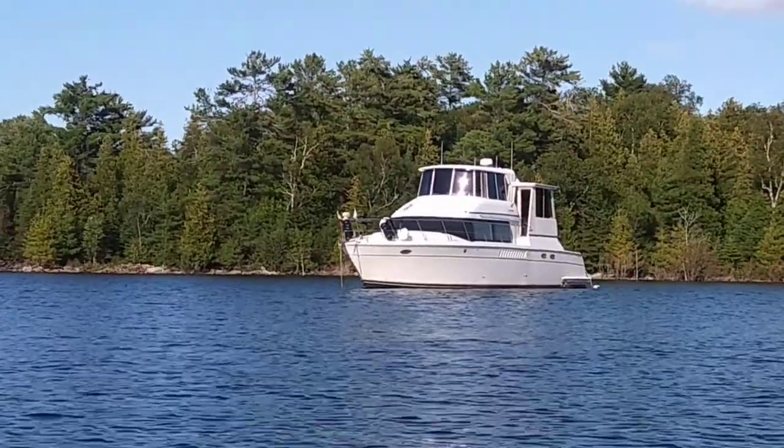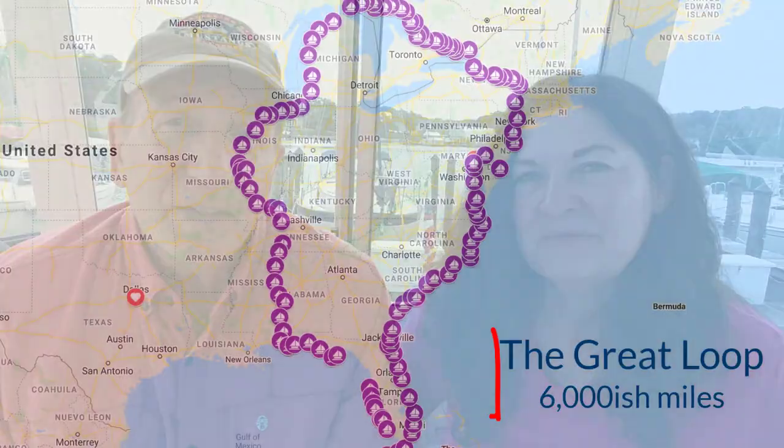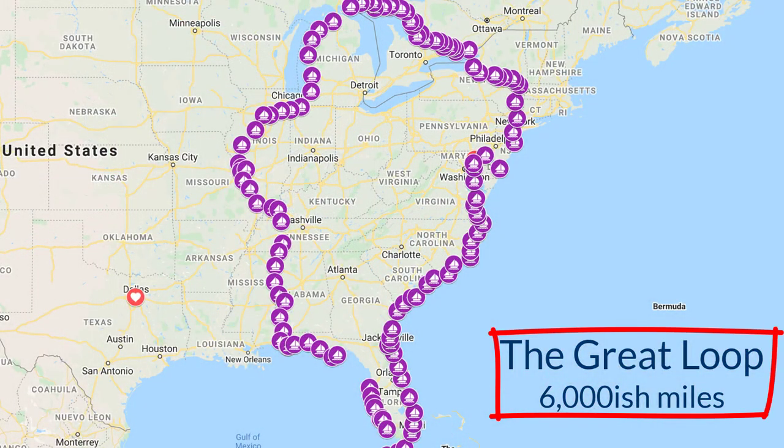Hi there, it's Sam and Rev of What Yacht To Do. We are going around America's Great Loop aboard the Here's To Us. The Great Loop is a 6,000 mile seasonal journey through the eastern part of the United States and portions of Canada.